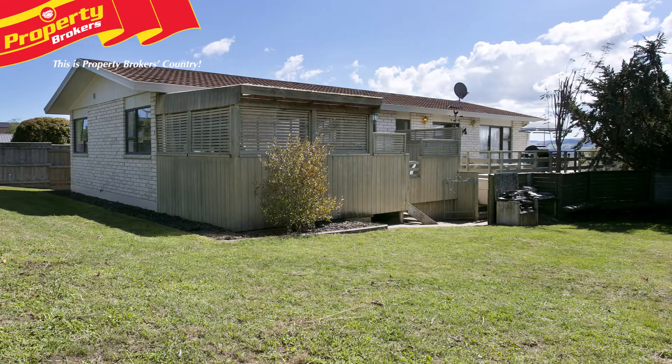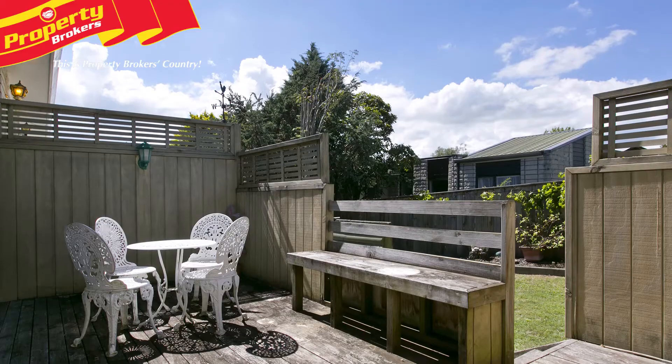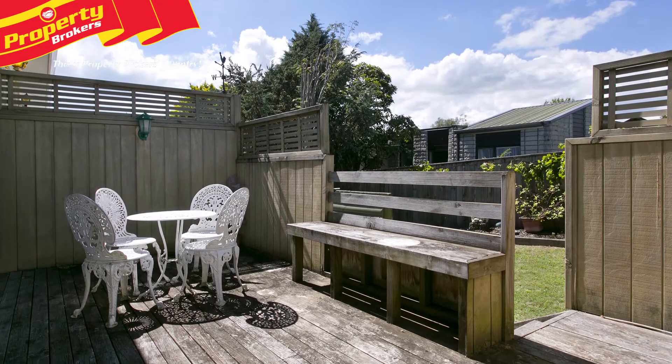The fully fenced backyard is perfect for children and ensures enough room for a four-legged friend or two — ample space for the kids, the dogs and also the boat.